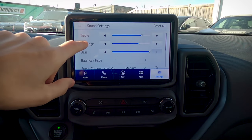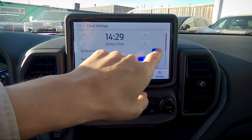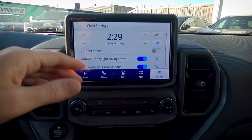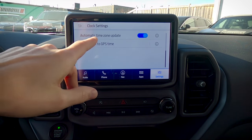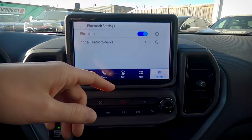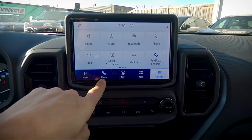Moving into settings, there are tons of options. Sound settings let you change treble, mid-range, bass, and other features. Basic clock settings let you go up or down an hour, switch between AM/PM or 24-hour time. Automatic daylight savings time will spring you forward or fall you back automatically. The auto time zone update is great if traveling across the country, as it will automatically update the time as you move between time zones. Bluetooth settings let you turn it off or add another device.